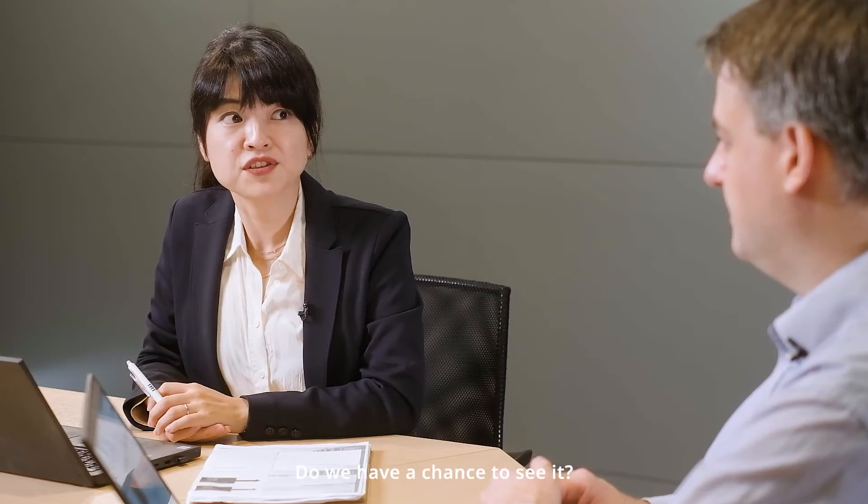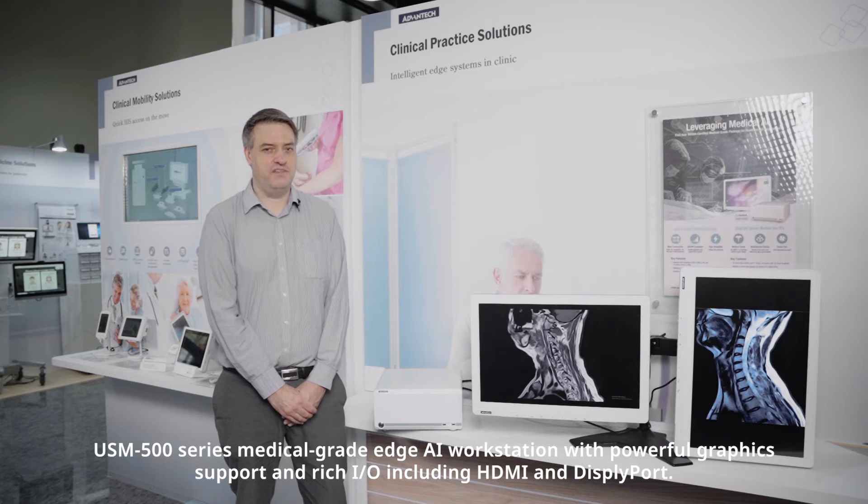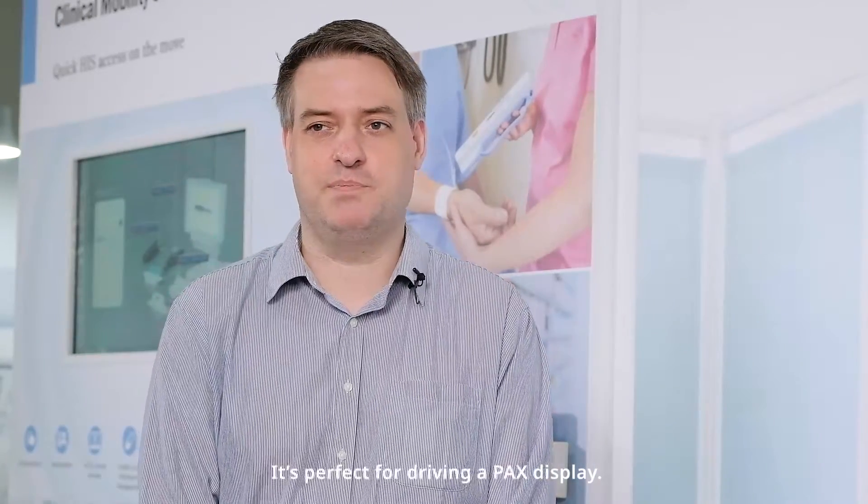Sure, let's go to the demo room and see it in action. The USM 500 series is a medical-grade edge AI workstation with powerful graphics support and rich I/O, including HDMI and DisplayPort — perfect for driving PAX displays.